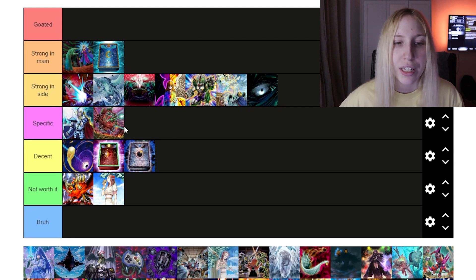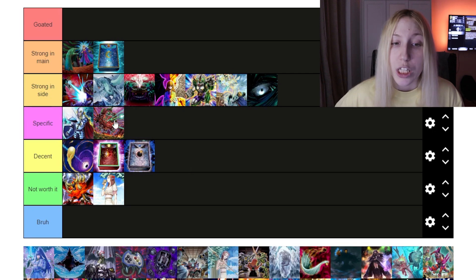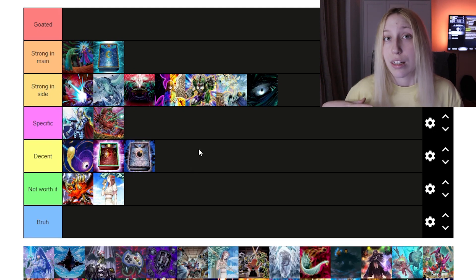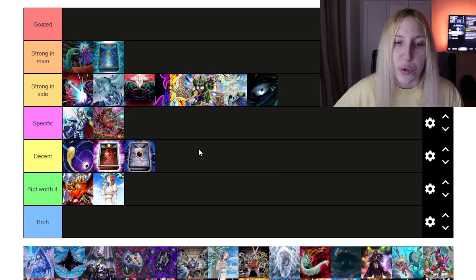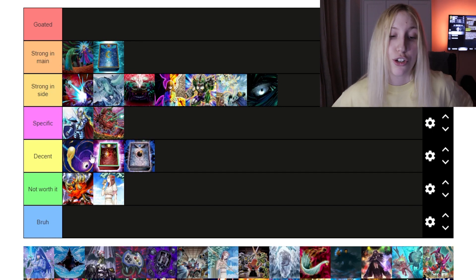Then we have Ruma Karma Cannon. This one has to go in 'Specific' because it pairs very well together with Thrust, and it's nice in Labyrinth as well. If you play it with Thrust in other decks, you can also include it. The card has impact — I just want to put it here because not every single deck can run it, but together with Thrust I think it has a lot of potential.